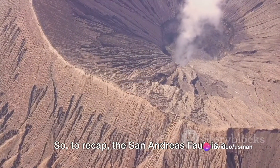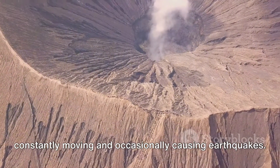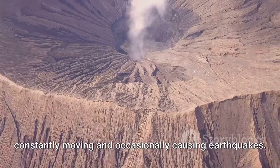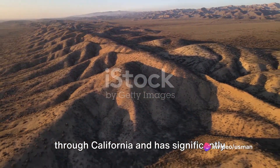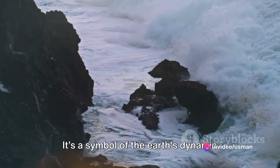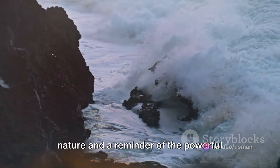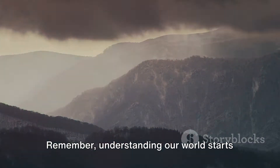To recap: the San Andreas Fault is a boundary where two tectonic plates meet, constantly moving and occasionally causing earthquakes. It stretches over 800 miles through California and has significantly shaped the state's geography. It's a symbol of the Earth's dynamic nature and a reminder of the powerful forces constantly at work beneath our feet.